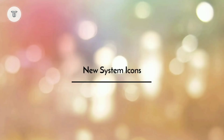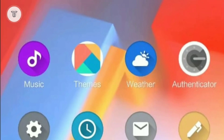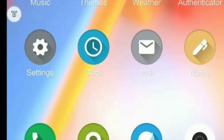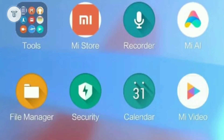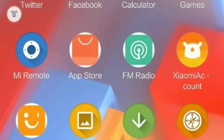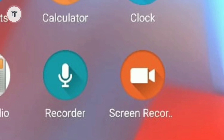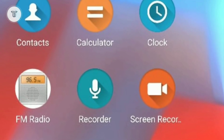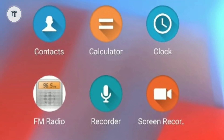New system icons: The upcoming MIUI 11 will have new system icons. The company is said to be working on new and upgraded system icons from scratch. The next Xiaomi OS will have better-looking icons, expected to sport a more minimal look. The current app icons on the OS were introduced back with MIUI 8.